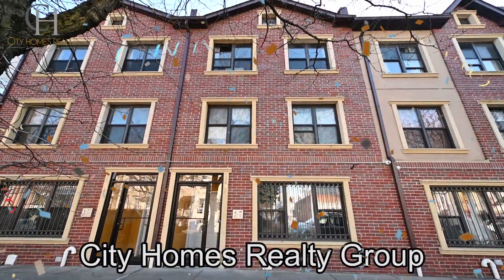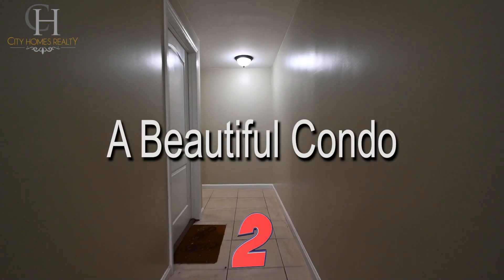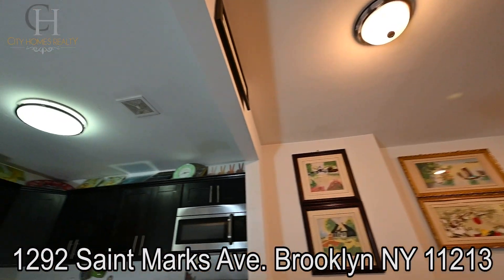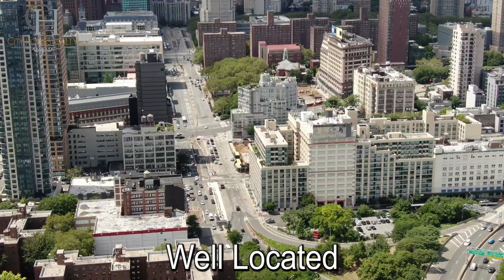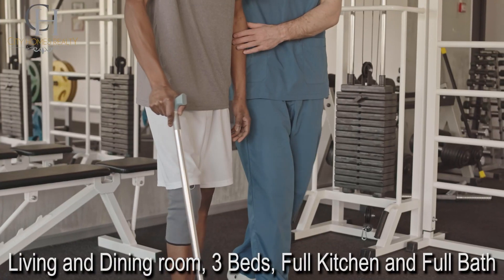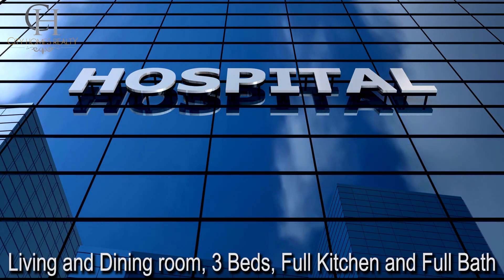Discover your dream condo in Brooklyn. Welcome to Apartment 2 at 1292 St. Marks Avenue. Built in 2008, this condominium is well located in the prime location of Crown Heights. Amenities include Brooklyn Center for Rehabilitation and Health Care right at the corner of the block.